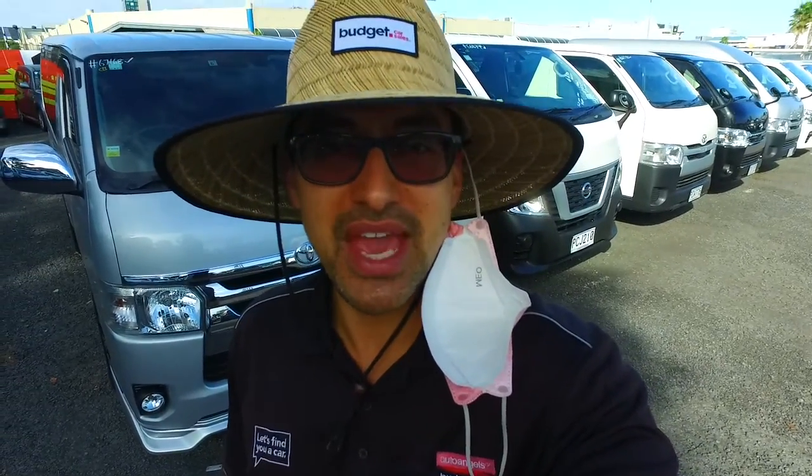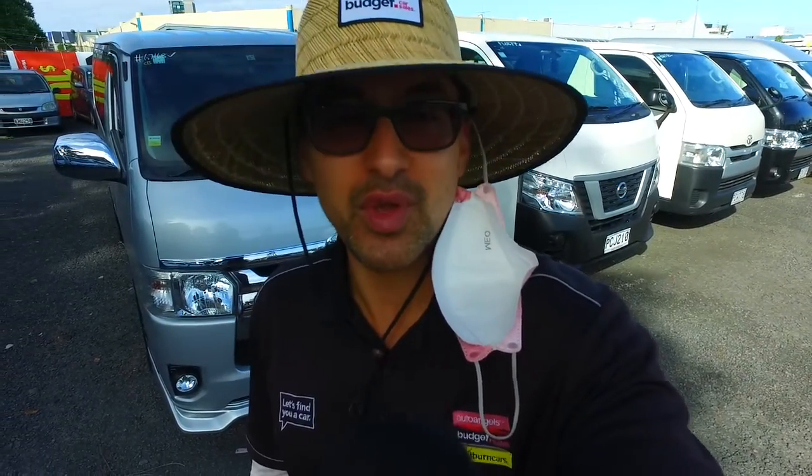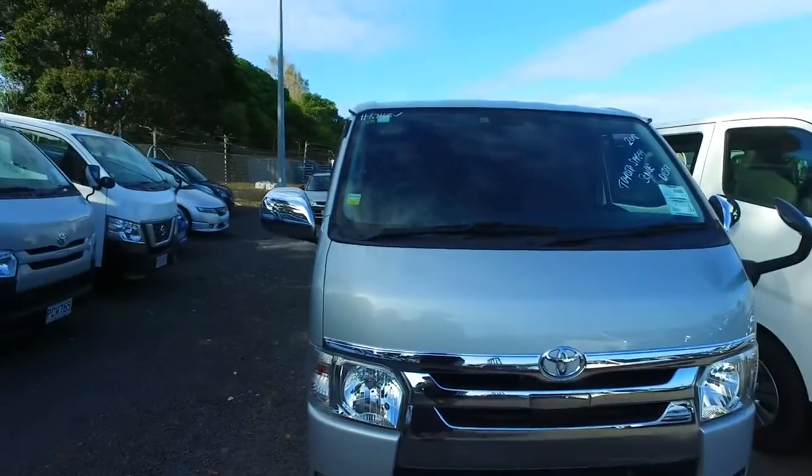Hey there, Deepak Thompson here again from Budget and Kilbane Cars in Manica. Thank you very much for your phone call enquiry in regards to one of our Nissan NB30 vans.